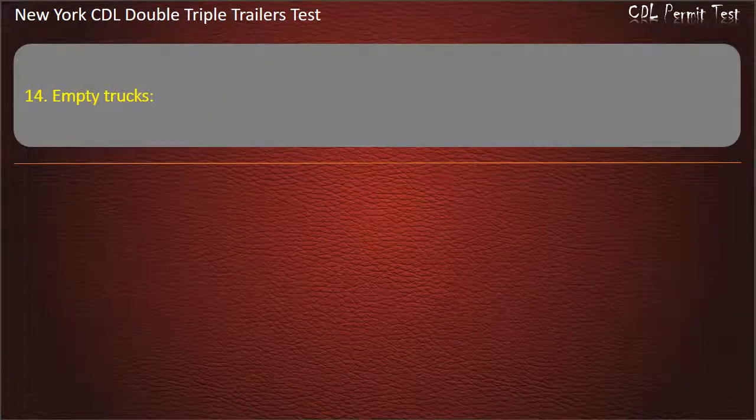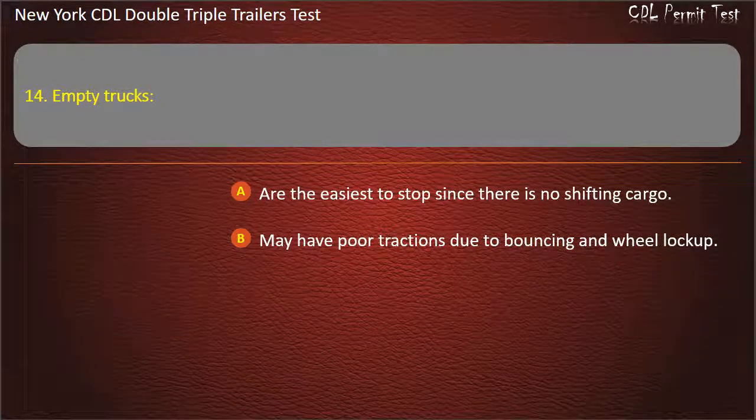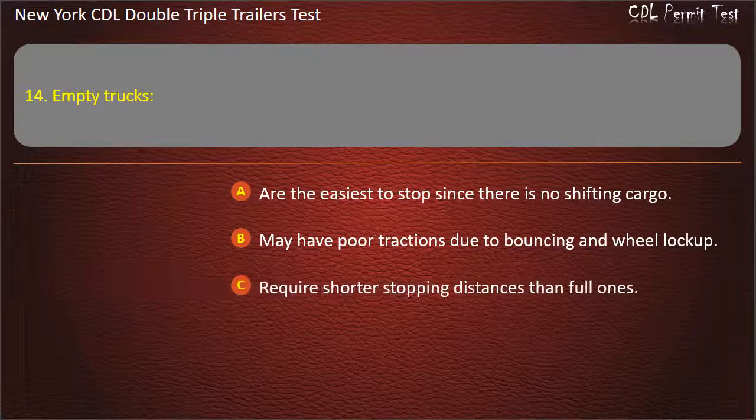Question 14: Empty trucks. Are the easiest to stop since there is no shifting cargo. May have poor traction due to bouncing and wheel lock-up. Require shorter stopping distances than full ones. Answer: May have poor traction due to bouncing and wheel lock-up.